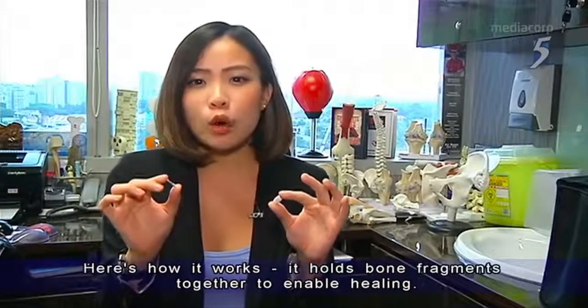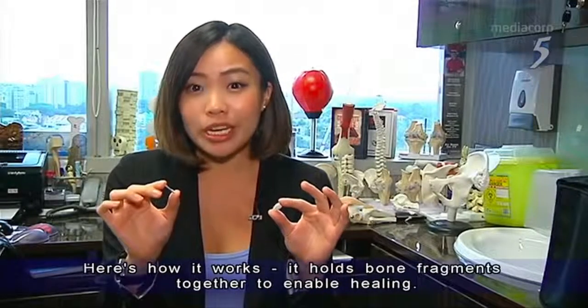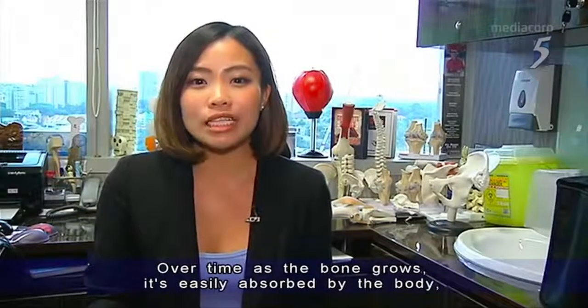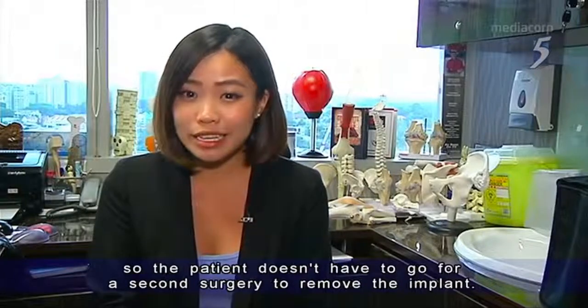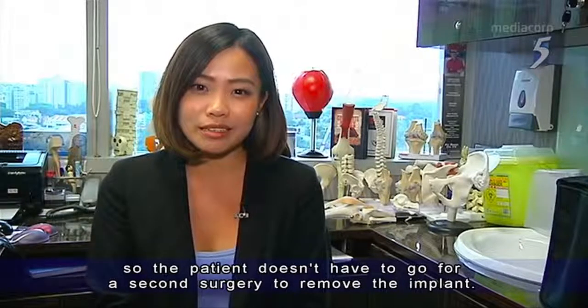Here's how it works: it holds bone fragments together to enable healing. And over time, as the bone grows, it is easily absorbed by the body, so the patient doesn't have to go for a second surgery to remove the implant.